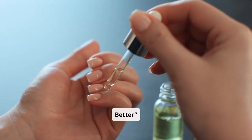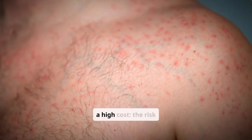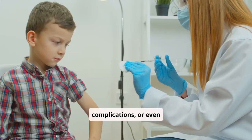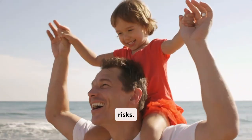Natural immunity is better — while natural immunity can be effective, it often comes at a high cost: the risk of severe illness, complications, or even death. Vaccines provide the same immunity without the risks.